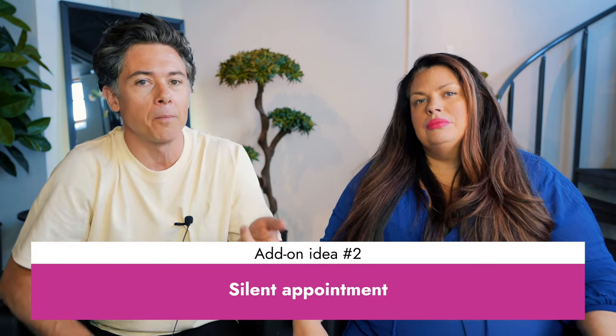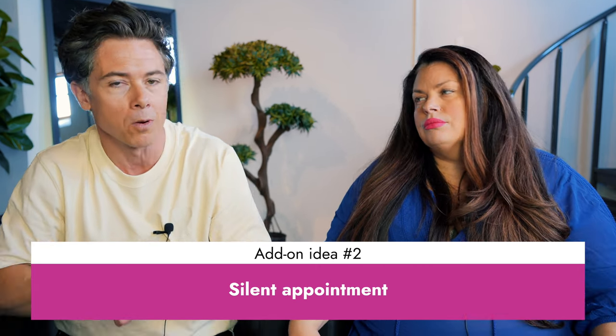Another idea — not necessarily one you charge more for, but a way to customize the experience — is to offer a silent appointment. This is more common in spa businesses, but it could certainly be valuable in a hair salon too. A lot of clients don't say anything because they don't want to be rude to the hairdresser, but they may just want to come in, sit, and relax without talking. You could potentially charge for it, or simply use it as a way to let customers personalize their experience.